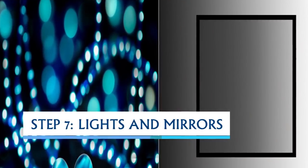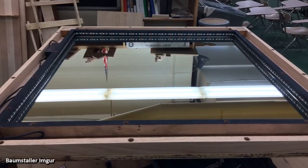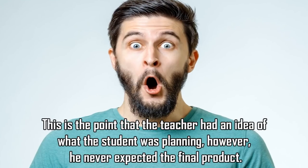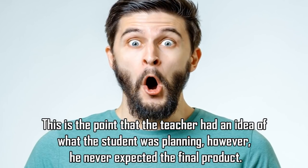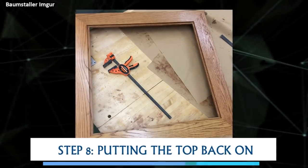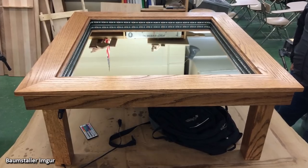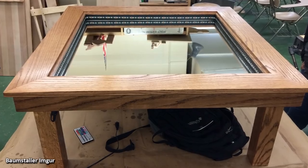Step 7 was lights and mirrors. The boy installed a mirror into the inner frame he built for the table, then glued LED lights all around the edges. This is the point where the teacher had an idea what the student was planning, but never expected the final product. Step 8 was putting the top back on, creating a nice frame around the mirror and lights.